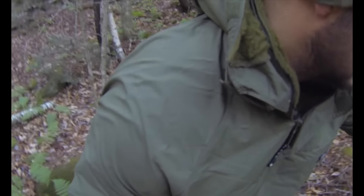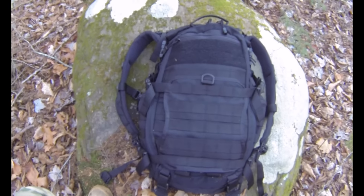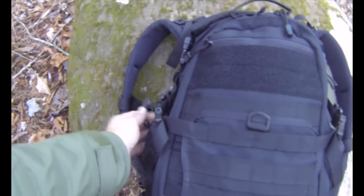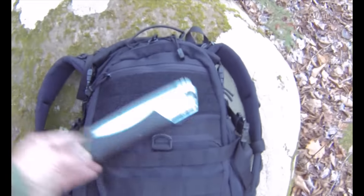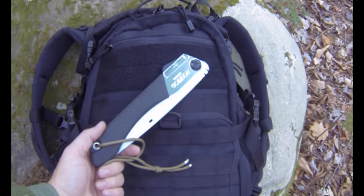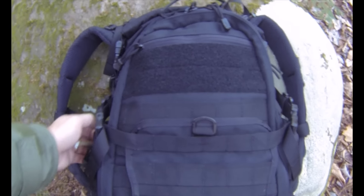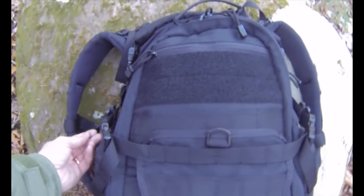For my scouting pack I'm using the Triple Aught Design Fast Pack EDC — the new version — and I love it. I've also got my Silky Gomboy saw and I've been doing a lot of work with that, using a lot of bank line for stuff I've been building for the consulting work, like tripods and that sort of thing.